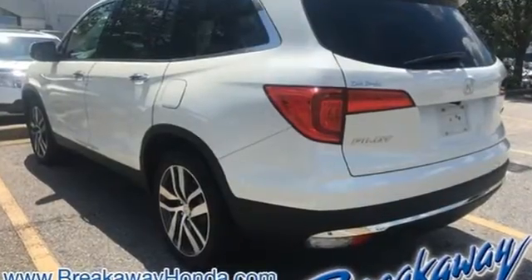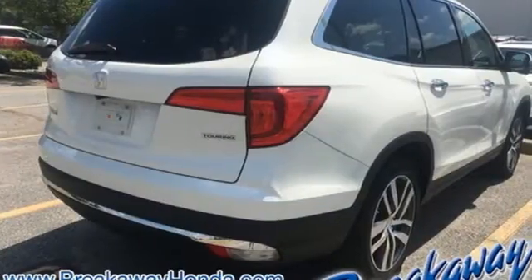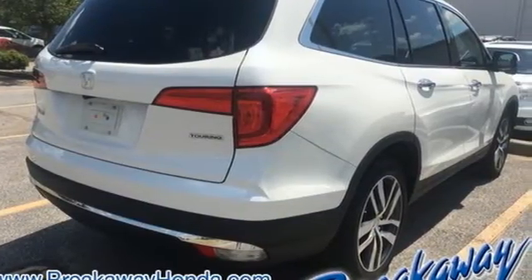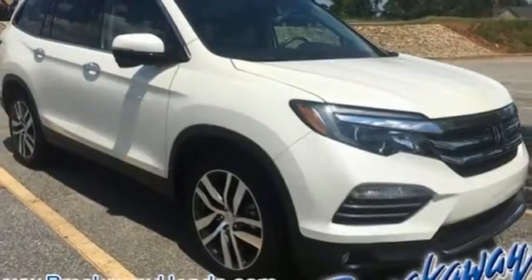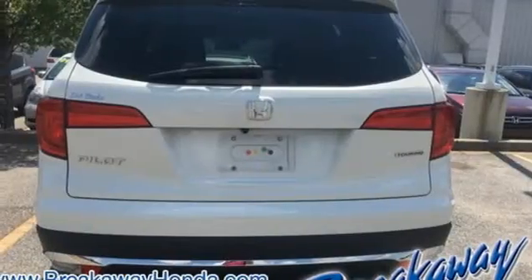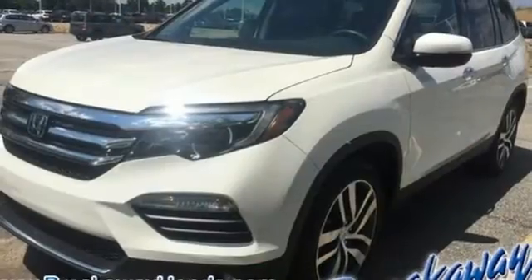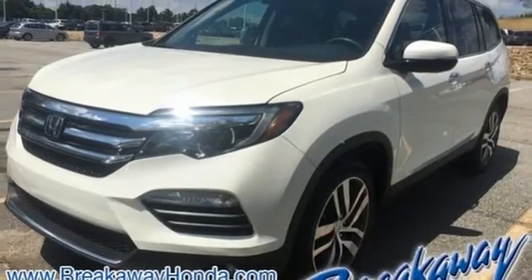Integrated navigation system with voice activation, doors and push button start proximity key, front heated leather bucket seats, auto dimming rear view mirror, remote engine start, dual zone climate control, automatic transmission, express open and close sliding and tilting sunroof, gas pressurized shocks and V6 engine.